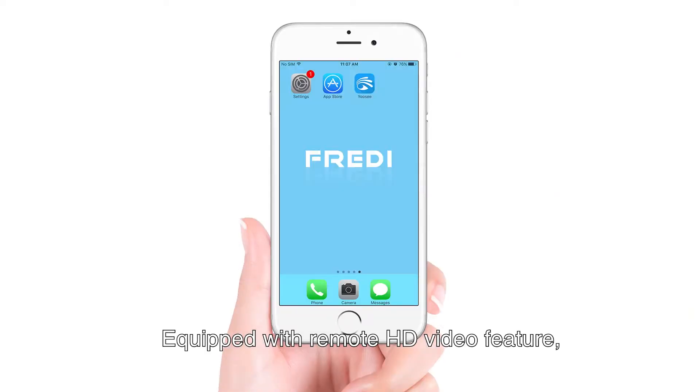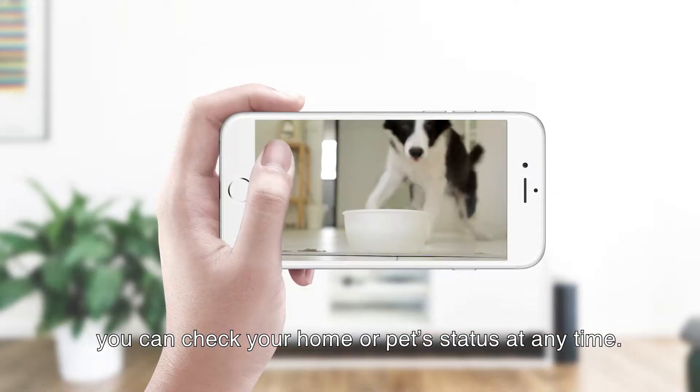Equipped with a remote HD video feature, you can check your home or pet status at any time.